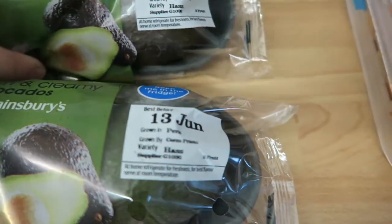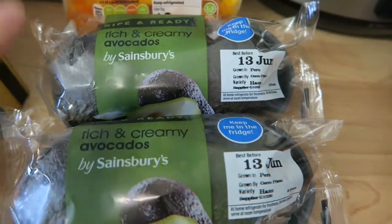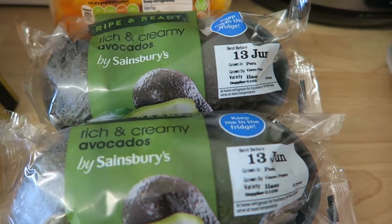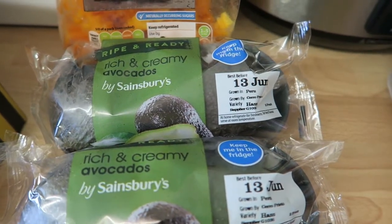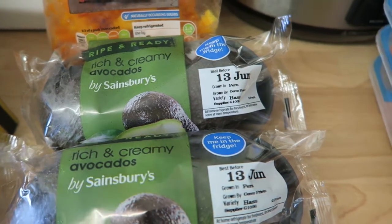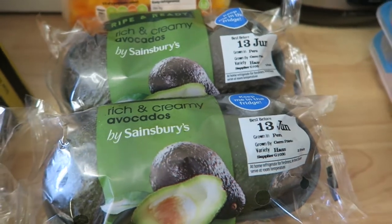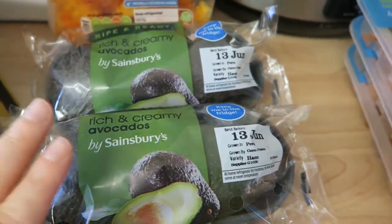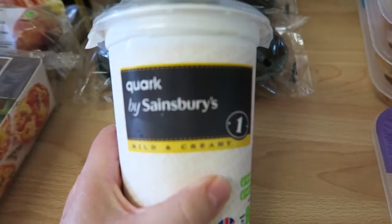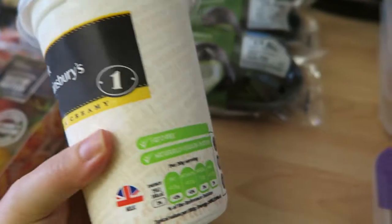I got my partner some avocados — two packs of four. He gets through them really quickly, having about two a day because he's on the keto diet. These are actually nine and a half syns per 100 grams, so if you want to protect your weight loss I suggest you probably should count them. I also bought a big 500g container of quark.